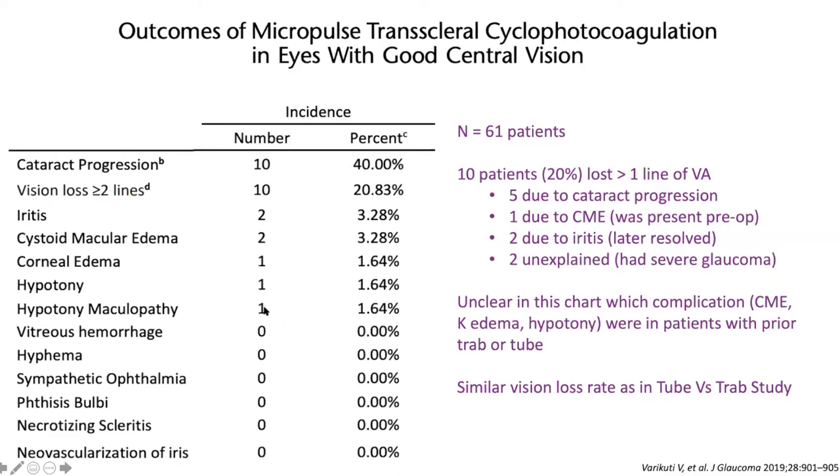No one is getting hypotony from Micropulse. No hyphema, sympathetic ophthalmia, no one is getting phthisis — none of that is actually happening.